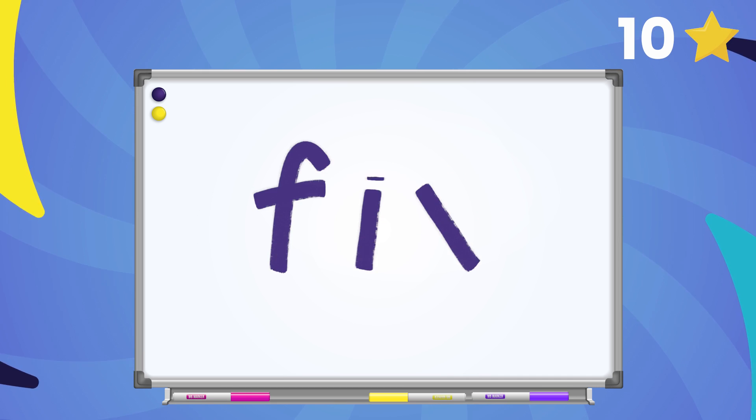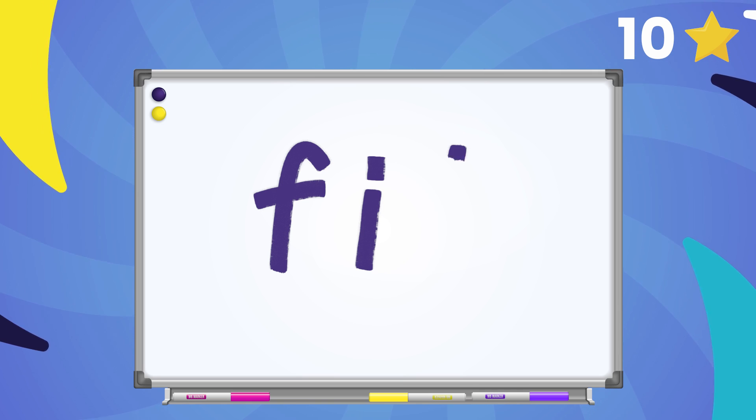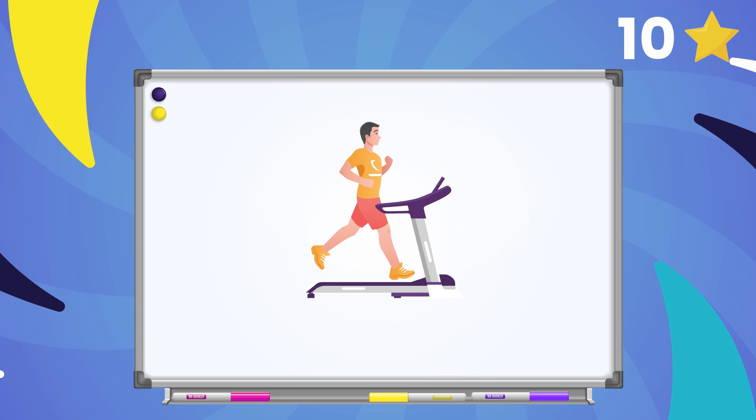Alright friends, now let's change the ending sound in the word fix to t. What's the new word? Fit! Awesome job!